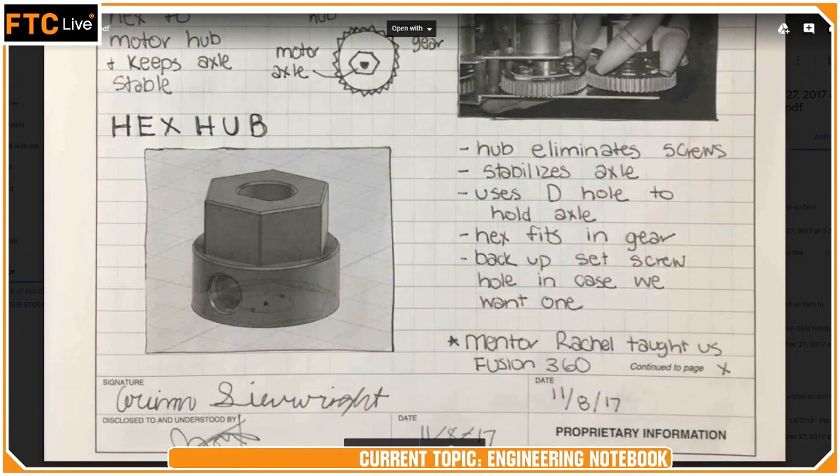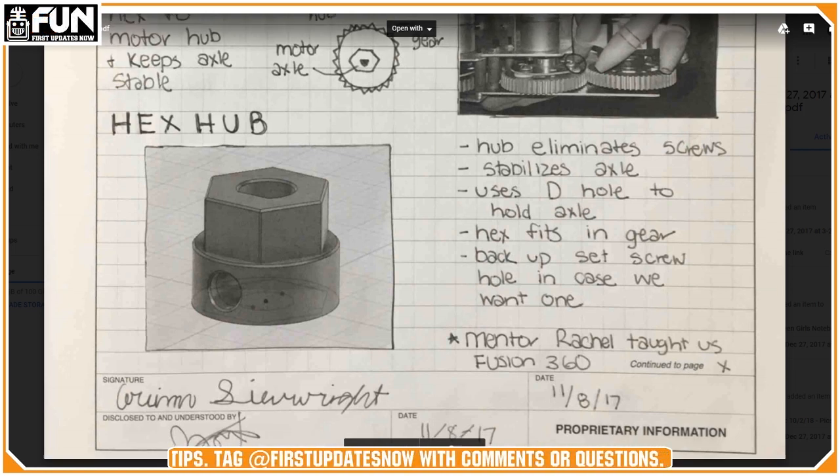I had a quick question for you, Grace — and others can chime in — what is up with the signatures at the bottom, and then the 'disclosed to and understood by' where a second member has signed? We had that on the bottom of our notebook that we ordered. It's just a way that once the person writing the notebook page finishes it, they sign it saying it's good, and then another person comes back and reviews it to make sure it looks good, and then they sign off on it as well.